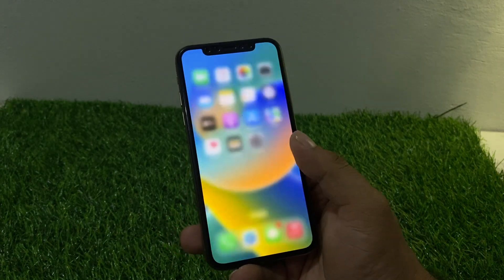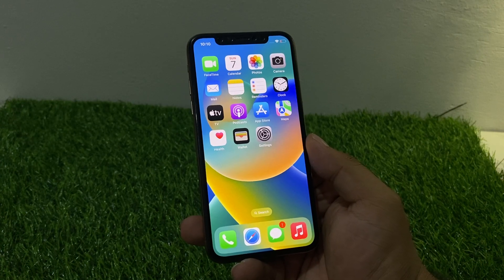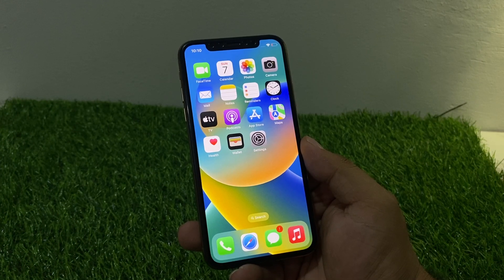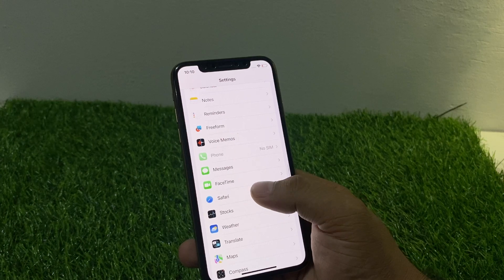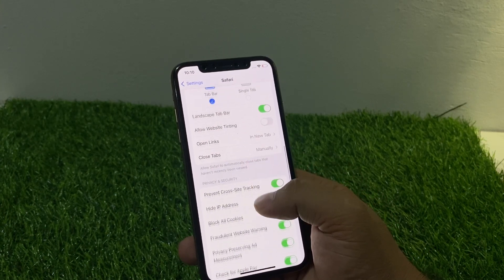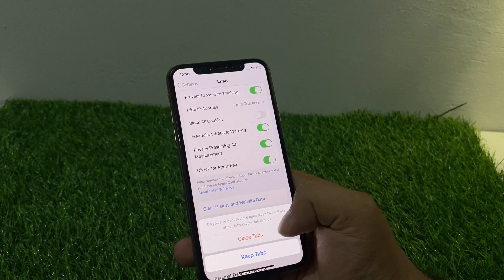Go back to the home screen. If after updating your iPhone the problem is not fixed, now apply solution number two. Solution number two is checking Safari browser history and website data. Tap on the Settings app and scroll up a little bit to find Safari, then scroll up again to find Clear History and Website Data and tap on it.